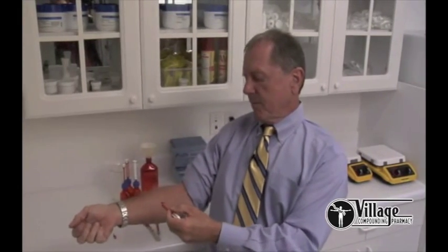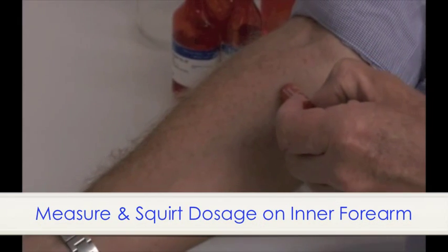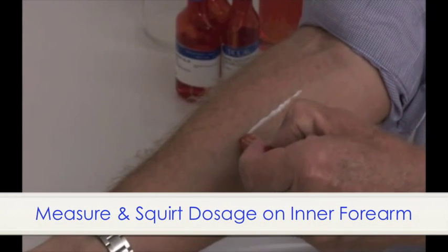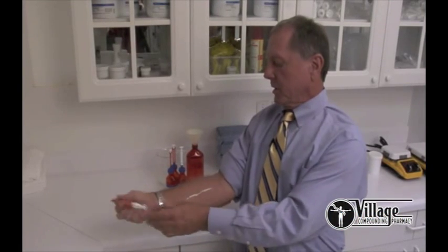I would like to demonstrate the use of this on the skin. Whatever the dose is, you squirt out that amount. Let's say this was a half a milliliter twice a day. You squirt it out on the inner forearm and go across somewhat like this. That's a half a milliliter.